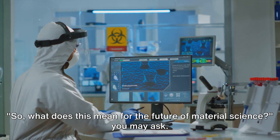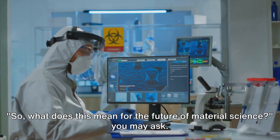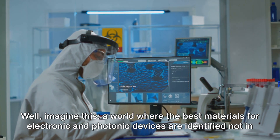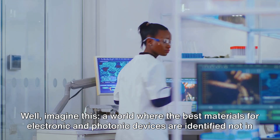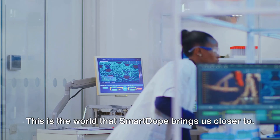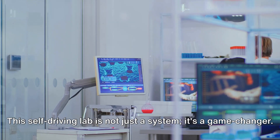What does this mean for the future of material science? Imagine a world where the best materials for electronic and photonic devices are identified not in years, but in hours or days. This is the world that SmartDope brings us closer to.